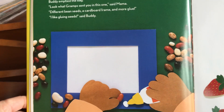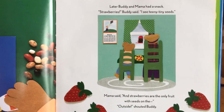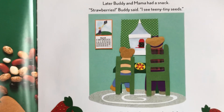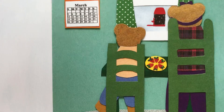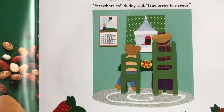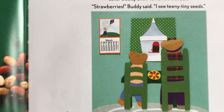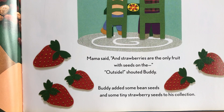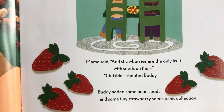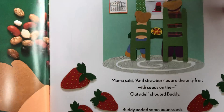Later, Buddy and Mama had a snack. Can you see what they're eating? Looks like strawberries! Buddy said, 'I see teeny tiny seeds.' Mama said, 'Strawberries are the only fruit with seeds on the outside.' Buddy added some bean seeds and some tiny strawberry seeds to his collection.